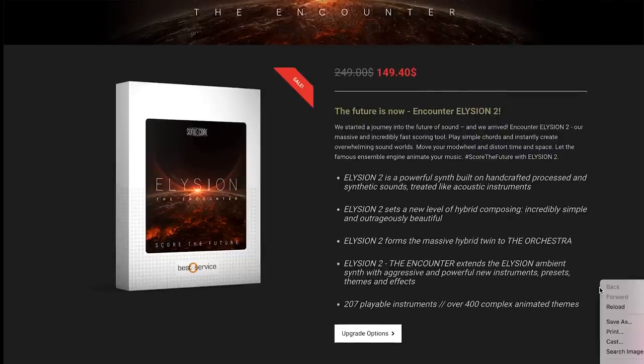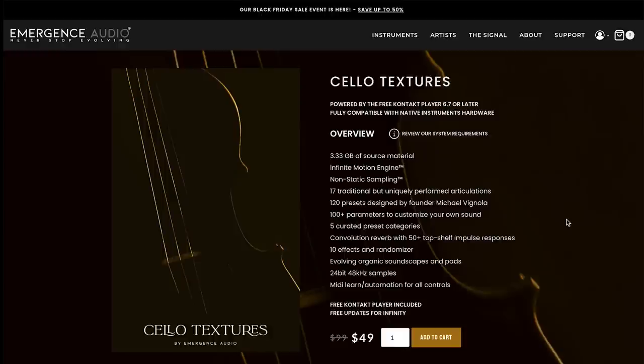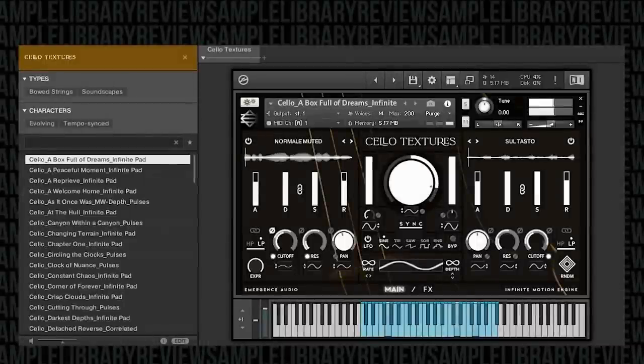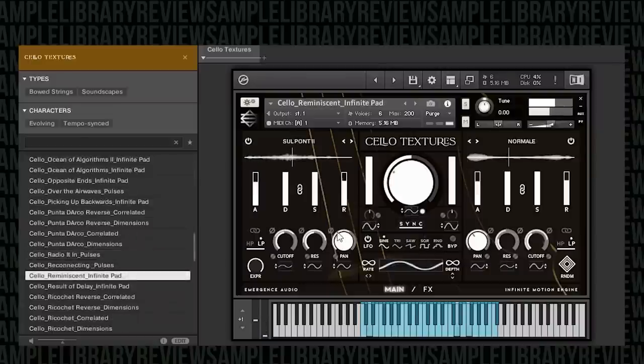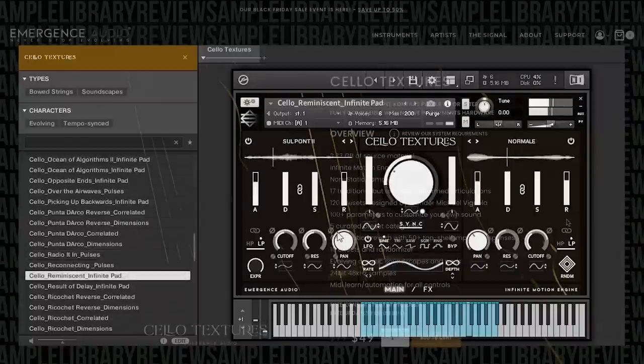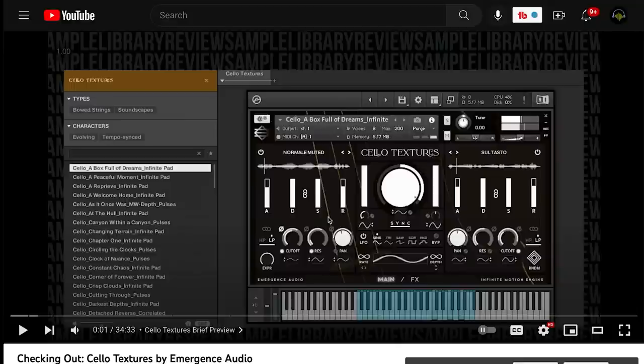Sonascore's Elation to the Encounter is on sale now — $149, normally $249. We've got a review of that one if you want to check it out and see why it made our list. Emergent Audio has been on a roll with great texture libraries. Their latest release in that line, the Cello Textures, is on deep discount — 50% off, just $49 for this Kontakt player instrument, normally $99. We've got a checking-out video if you want to hear it in action.